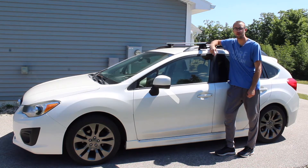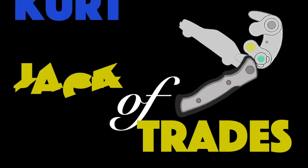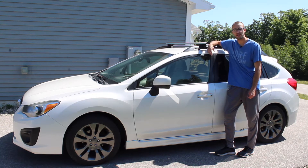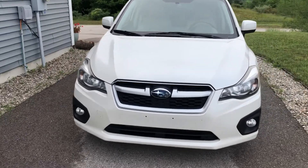CurtiTrades here, and I'm going to give you an owner review of the Subaru Impreza. I've had this car about five years. It's a 2012 Impreza Sport and I've had it for 112,000 miles — it's a really great car and I have a lot of good things to say about it.